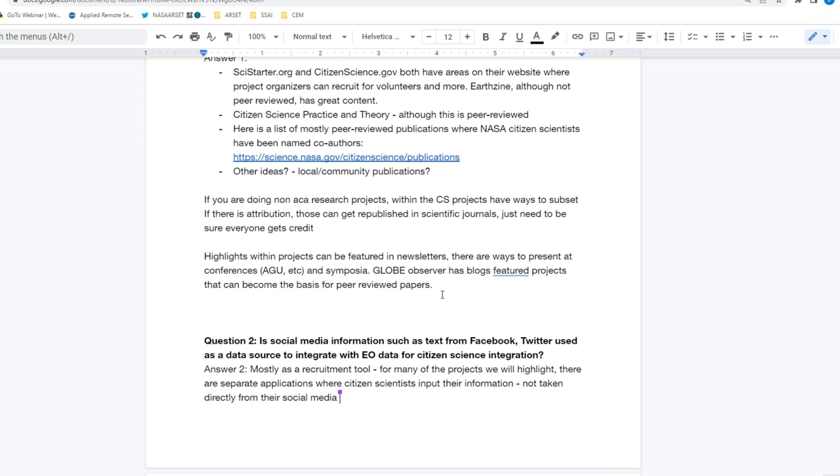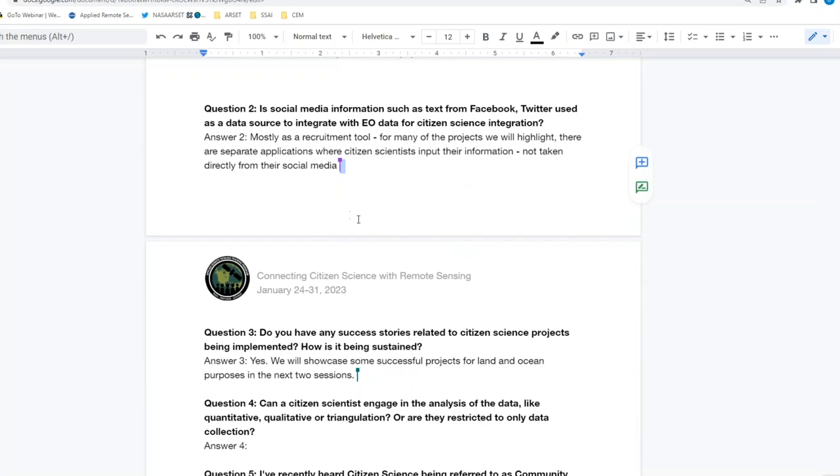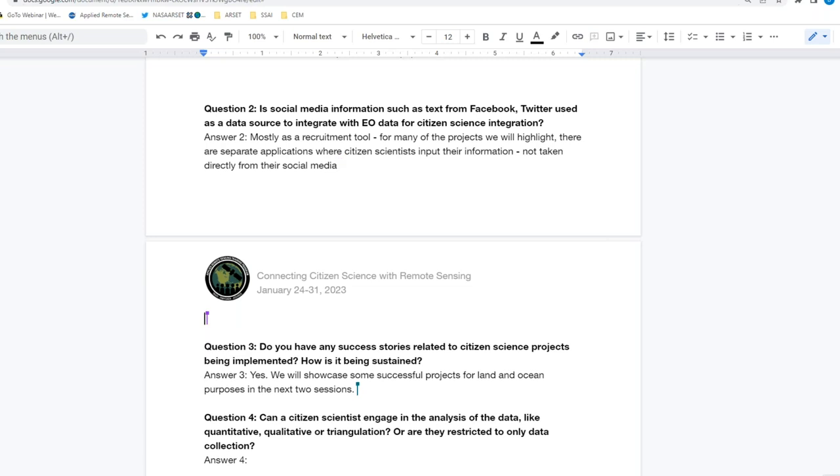Thank you to Katie, Stinger, and Rusty for those fantastic suggestions and engagement opportunities for citizen scientists. The next question is: is social media information such as Facebook and Twitter used as a data source to integrate with EO data for citizen science? The initial thought is that those sources are mostly used as recruitment tools, and that for many of the projects highlighted in this training, observations are input into different applications or websites specific to those projects. But thoughts from panelists on their projects' interaction with social media are welcome.